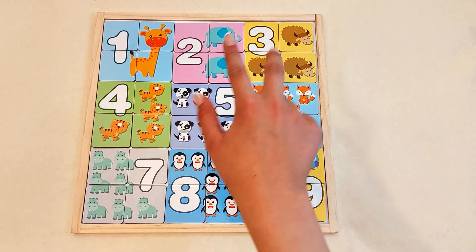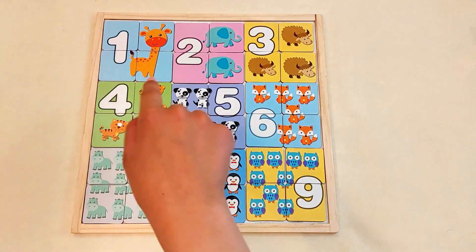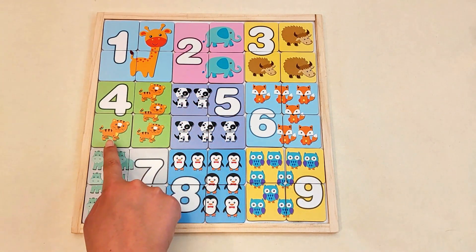Number three. One, two, three cows. Number four. One, two, three, four tigers.